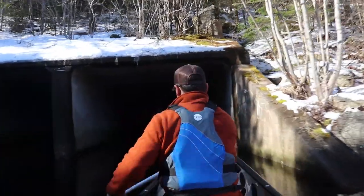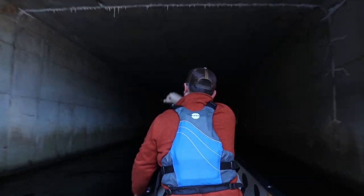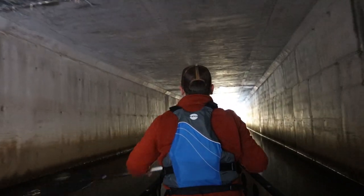The river is not paddled often, and after being smacked by Hurricane Dorian, we can expect a lot of sweepers and blowdowns along the way. The plan is to paddle the full river in one day and make it all the way down to Shads Bay on the ocean.